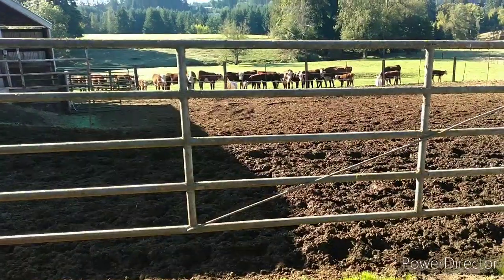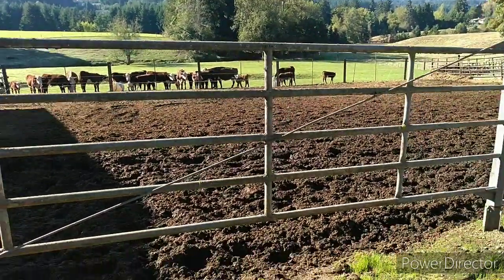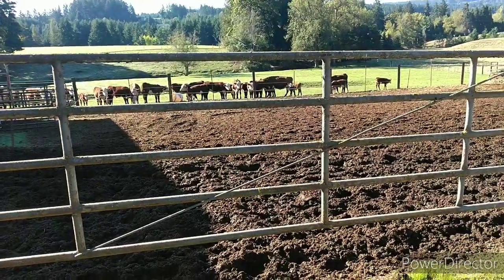First round was supposed to be an inch and a quarter. Second round, as they were saying, was going to be at least an inch and three quarters. Yeah, I don't know where. Wasn't here.